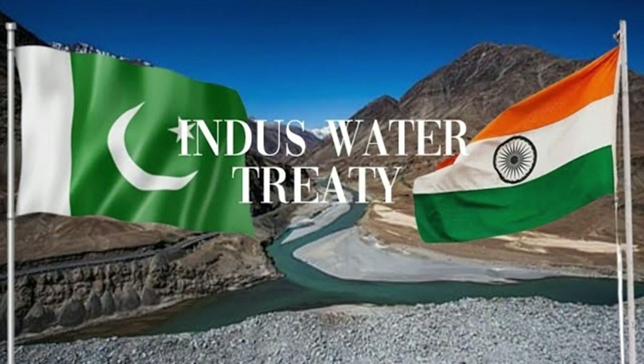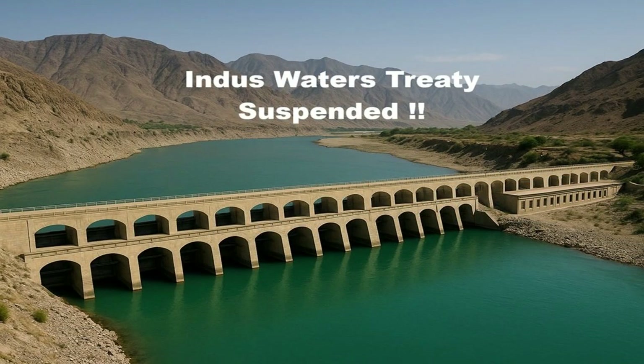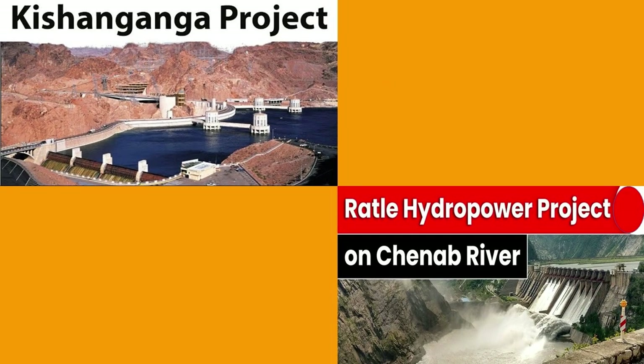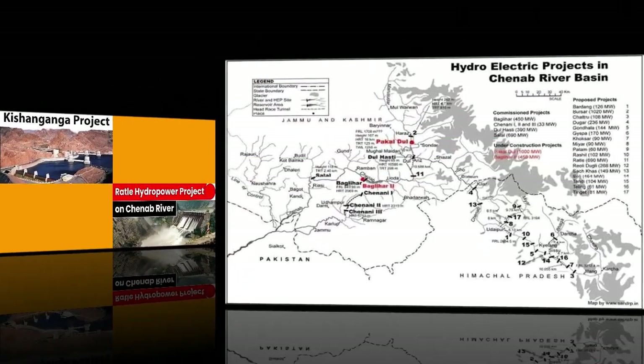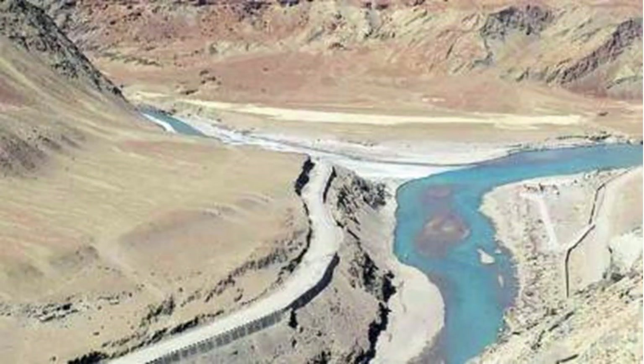To compound this, India has begun leveraging its rights under the Indus Waters Treaty, taking measures to fully utilize its share of water resources. Major projects like the Kishan Ganga and the Ratle hydropower projects in Jammu and Kashmir are in full swing. These projects will not only provide India with essential electricity and water, but also significantly impact Pakistan's water supply.